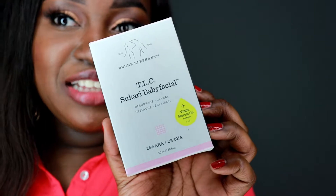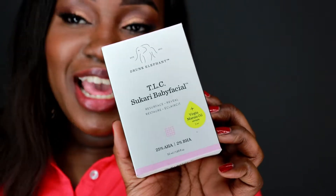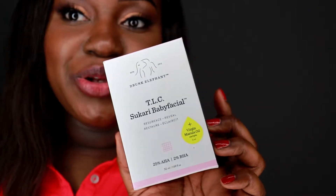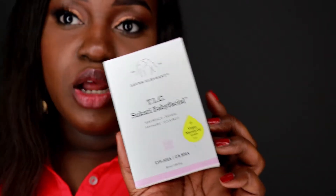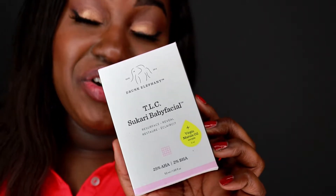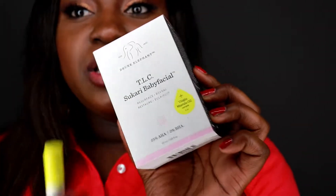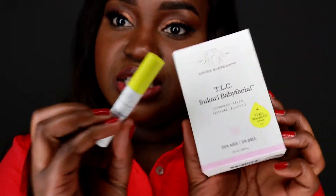The next item is the Drunk Elephant Sukari Baby Facial. I've used it two times — it does tingle. I would recommend that if you're using this product, don't use it if you have bumps or little injuries on your face, because I used it once when my face was clear and loved it, but when I had a few pimples it hurt. I'm still testing it. One thing to note is that this product comes with a sample of the Marula Oil. My favorite from Drunk Elephant is the Marula Oil, but I'll give you my review on the Baby Facial soon.